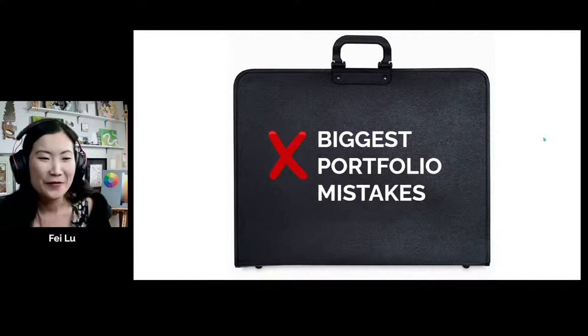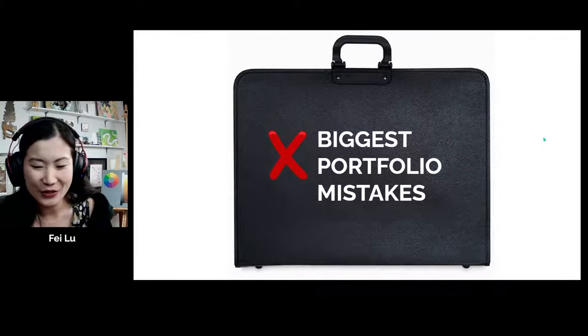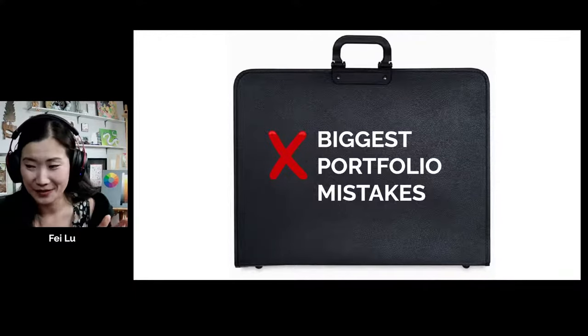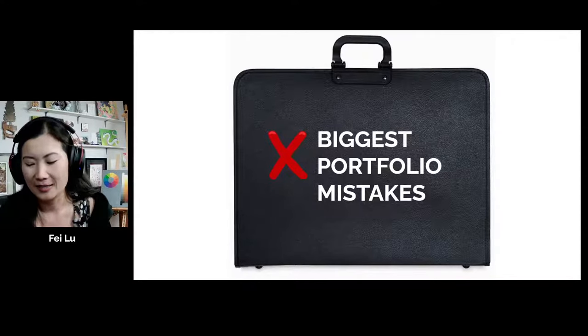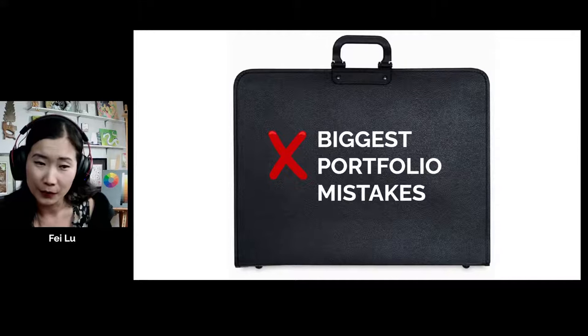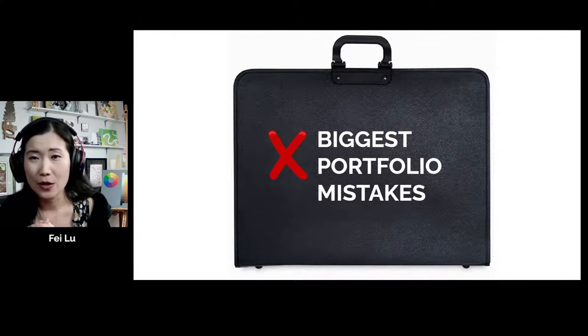Everybody is here to learn about the biggest portfolio mistakes, and I have 12 of them to share with you. When you're building a portfolio, there's always a chance that you miss something.